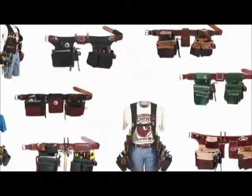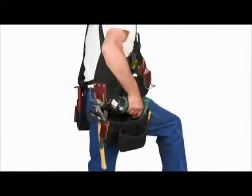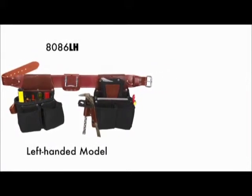We manufacture a variety of designs for the working tradesmen, from our all-leather tool belts to our beltless suspension systems. Lefties will be happy to know that we offer left-handed versions — mirror images of our most popular models.